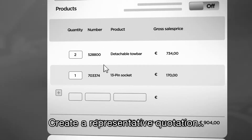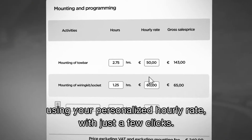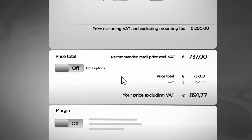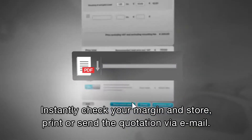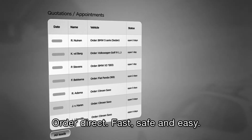Create a representative quotation using your personalized hourly rate with just a few clicks. Instantly check your margin and store, print or send the quotation via email. Order direct, fast, safe and easy.